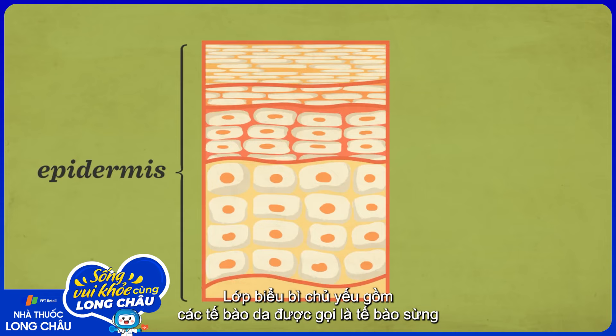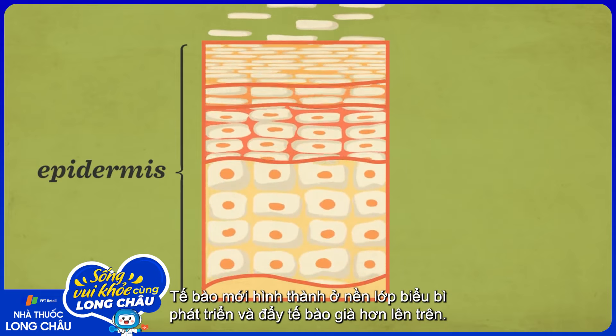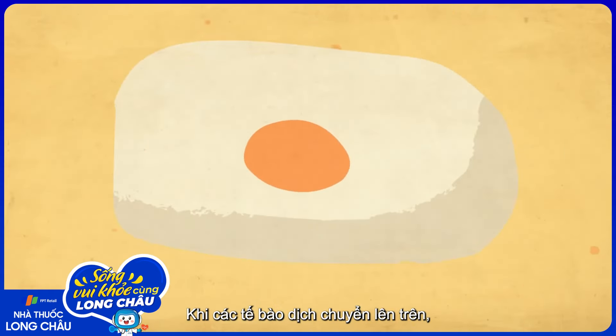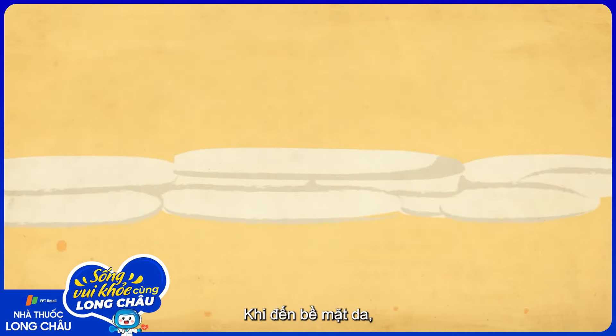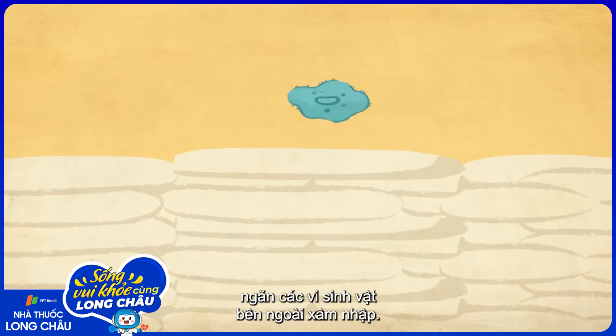The epidermis is made up mainly of skin cells called keratinocytes that are completely replaced every four weeks. As new cells form at the base of the epidermis, older ones are pushed up. When these cells move upwards, they're filled with a hardened protein called keratin. Once they reach the surface, they form a tightly overlapping, waterproof layer that's difficult for invading microbes to breach.